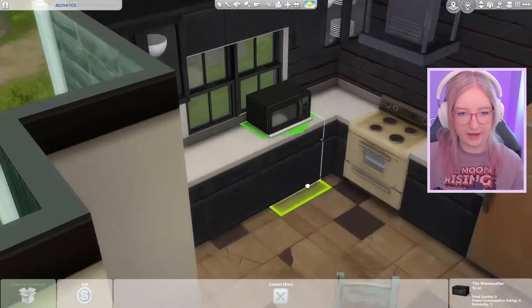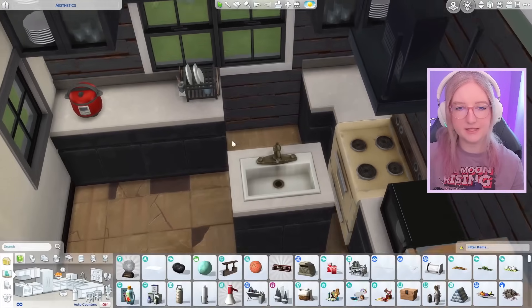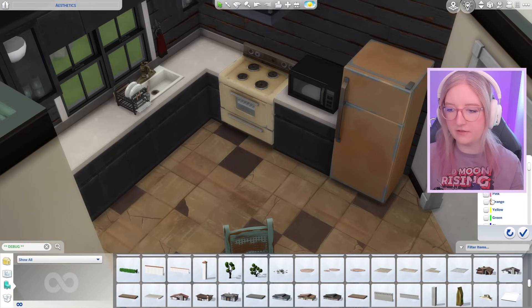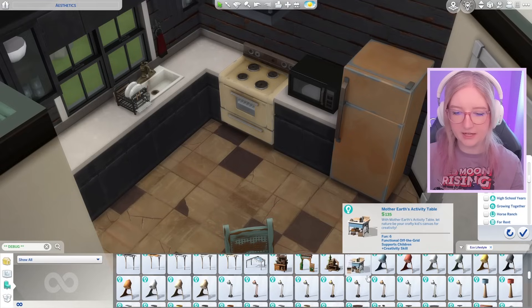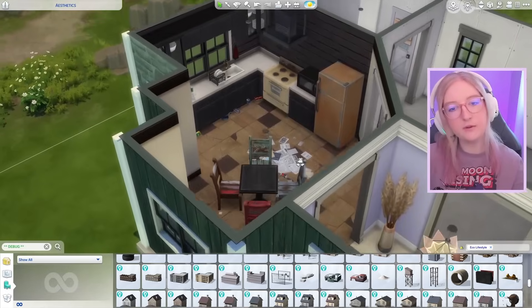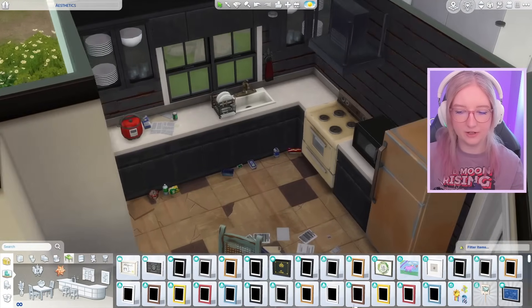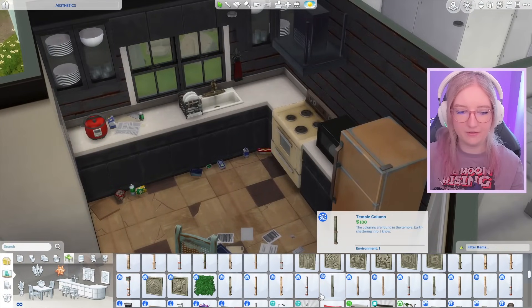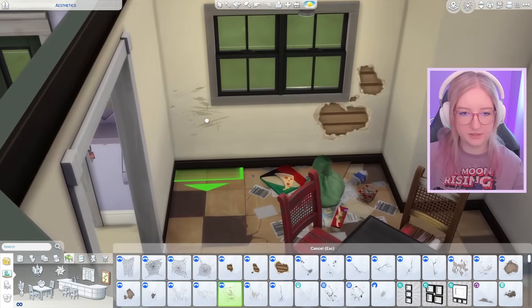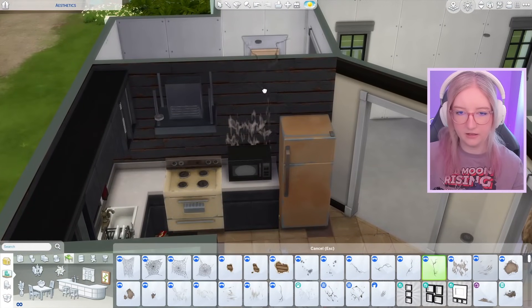Let's get some pops of color going in here — I say as I place a black microwave. A lot of pops of colors in the Sims are like pastels, so it just doesn't work because pastel is not the aesthetic we're going for. I'm going into debug because I feel like I need literal trash — I just feel like I need some trash piles. There we go, that's looking a lot better! This is kind of more the vibes I wanted — just dirty.